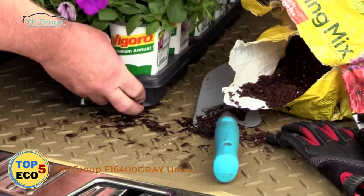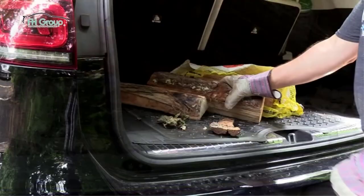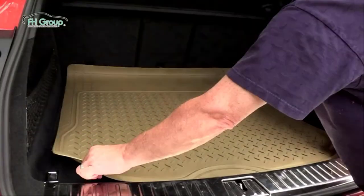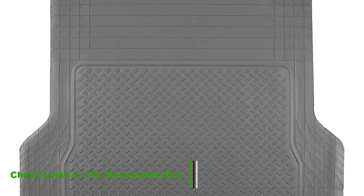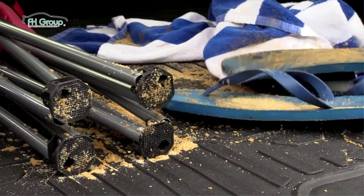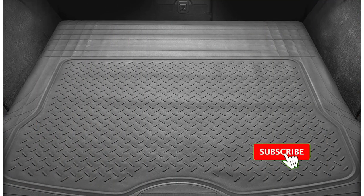Number 2: FH Group F16400G RAY Universal Fit. If you're looking for a massive trimmable cargo liner, the FH Group F16400G RAY is one of the best on the market. It measures 55.5 inches by 42.5 inches, which means it's large enough for almost any SUV, truck, or car. It's always worth measuring the size of your trunk before you buy. Like most trimmable cargo liners, it has lines along the edges to allow you to trim it to size. The best way is to place the existing car mat on top of the cargo liner and use it as an outline to ensure a perfect fit without cutting it too small. Alternatively, you can measure the floor space and draw those measurements onto the cargo liner.